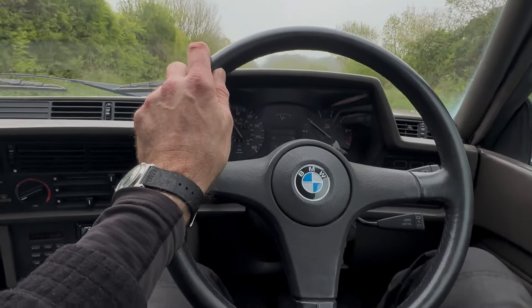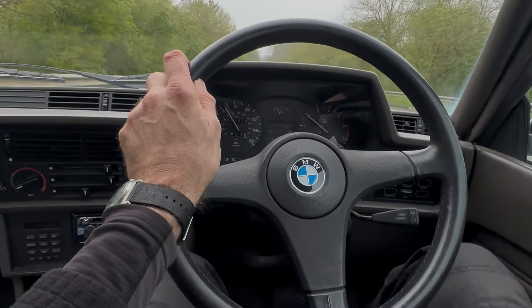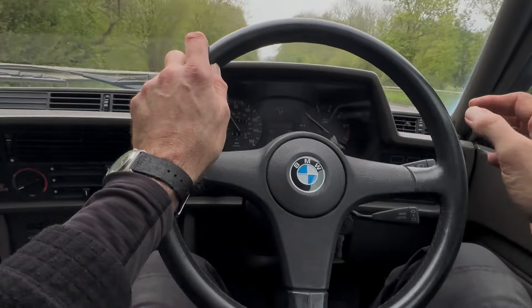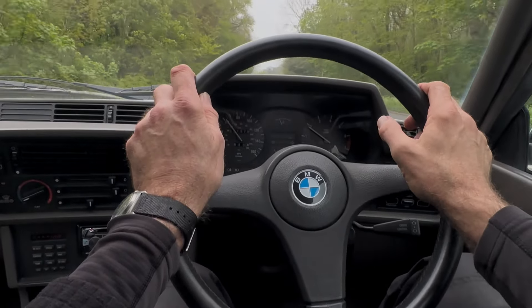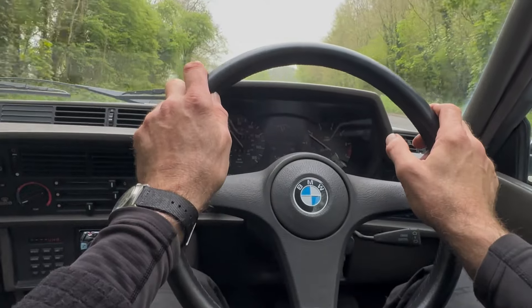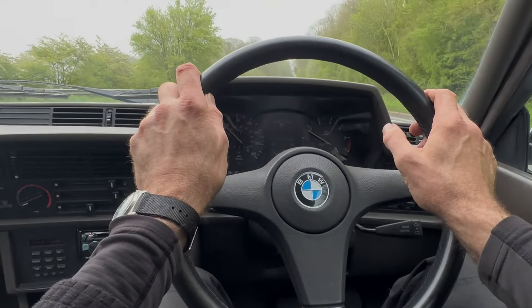A little bit too much wind noise from the driver's window. The rubber looks to be in good shape, but it may just need a little bit of reseating. Slightly more wind noise than I would like, but no rattles or squeaks.